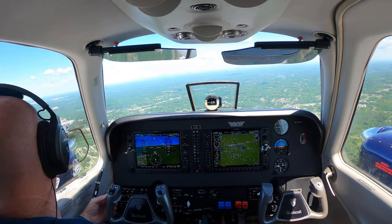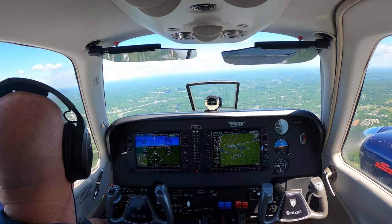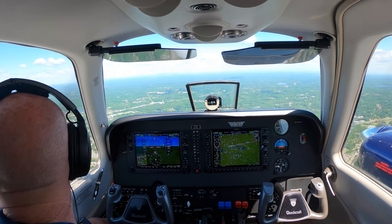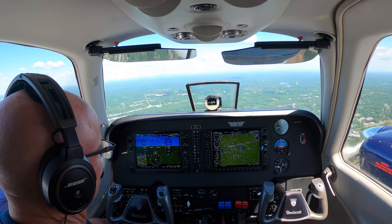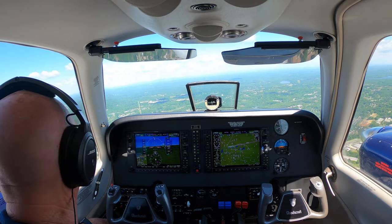Just report your procedure turn inbound for coordination with the tower. Viking 05, continue descent to 4,000, cross ERCU at 4,000, and cleared RNAV 32, report inbound. And approach, are we good to switch to tower for GammaJay 822? GammaJay 822, tower 19.1, thank you for checking. Tower 19.1, thanks, GammaJay 822.